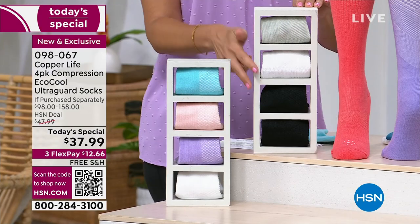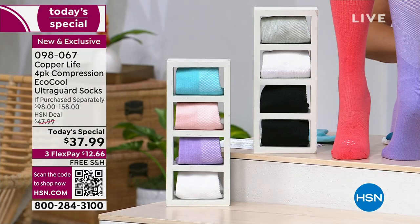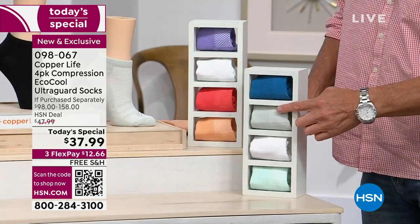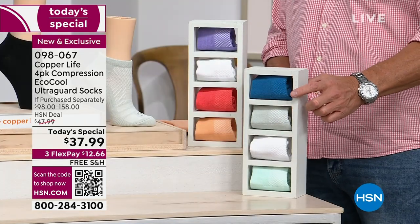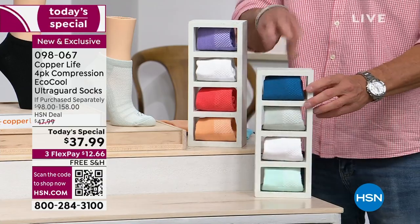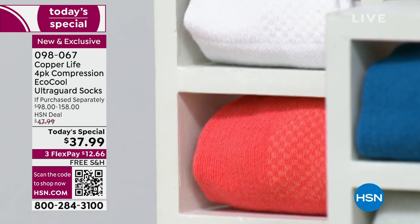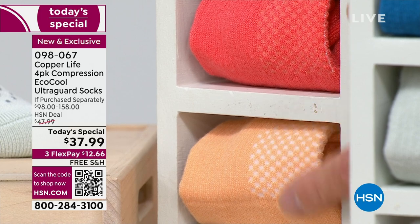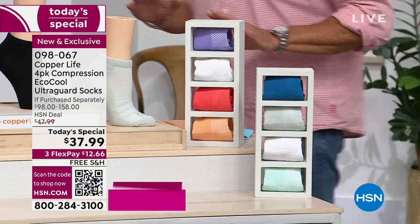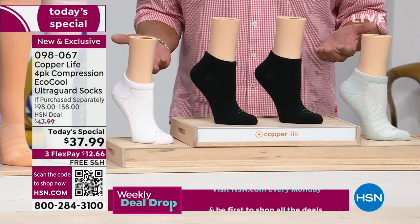This is called Ocean Shore — just remember the color of the ocean. You've got a beautiful seafoam down there, all different shades, a white included, and a blue. Then this one is Coral Reef — a beautiful lighter coral orangey color, a white, and then a beautiful lavender lilac color. We also have the shorter ankle versions as well as the over-the-calf, and we have regular size and wide sizing. $37.99. If you get an HSN credit card today brand new, you can pay for this with that — we'll put $50 in your account.